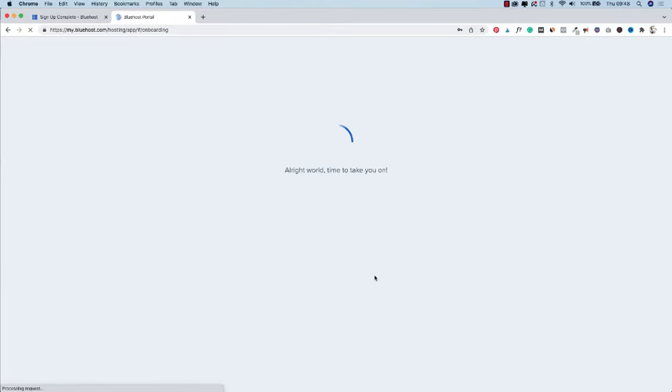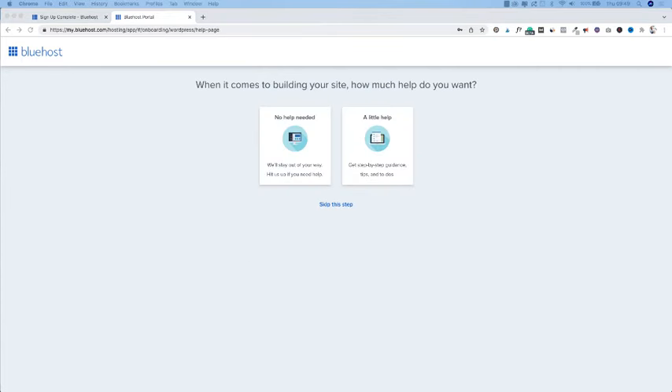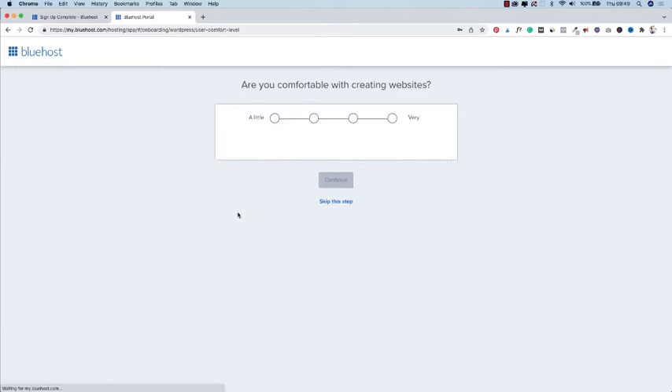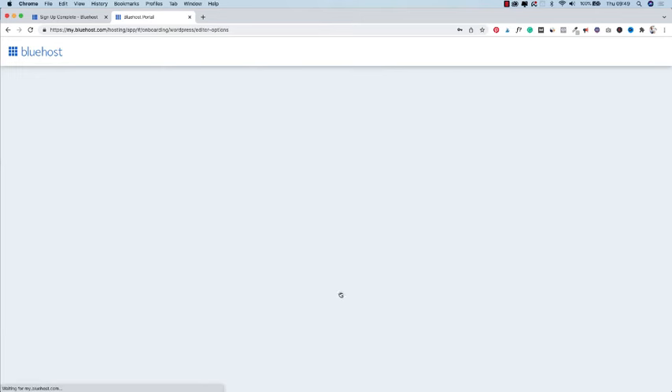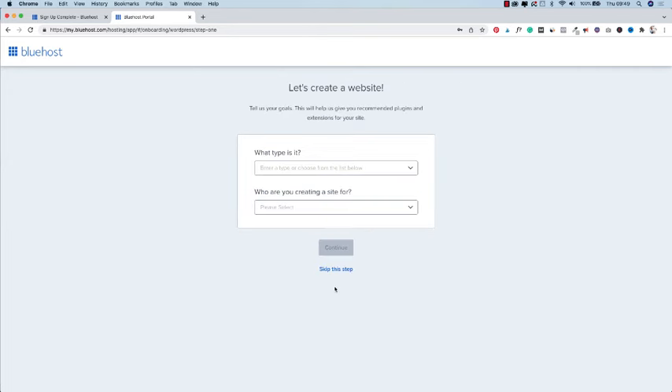You have now successfully set up your Bluehost account. Press 'Go to login' and use your password to log into Bluehost. Now you're being redirected to the page where we can install WordPress. Select 'Create your website.' Bluehost will ask how much help you want when building your site — you can skip this step and the following questions as well. Choose 'Blog' and then skip that step too.